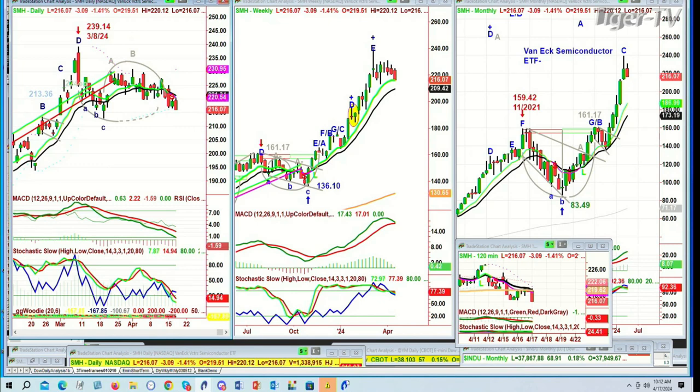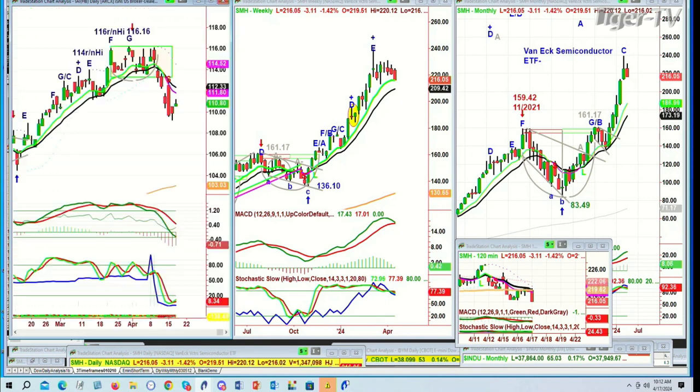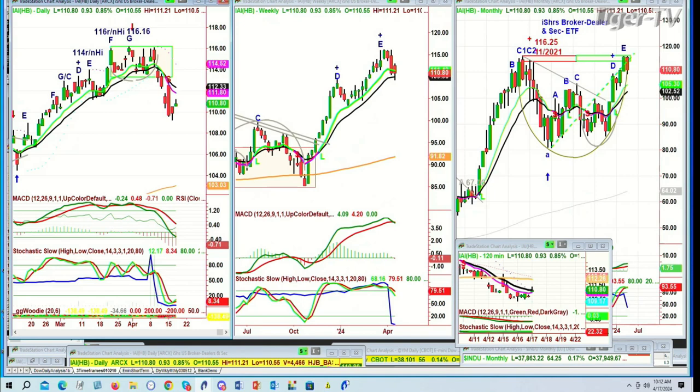I've heard a lot of people talking about the upside in the general market. When you get the semiconductors and the IAI — the iShares broker-dealer and security ETF — in sell modes in the daily chart, you've got to watch those weeklies very closely. Daily charts are all in sell modes. I respect that as being — the tide has turned.